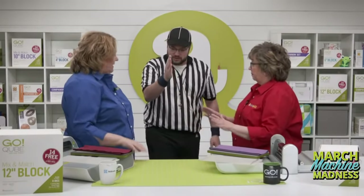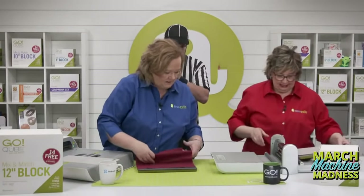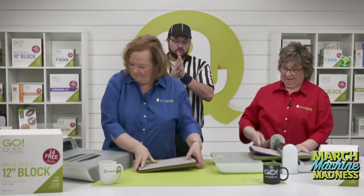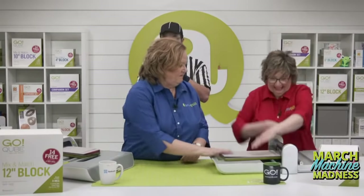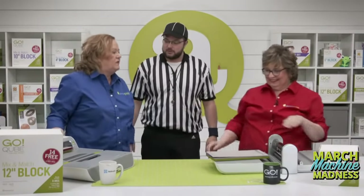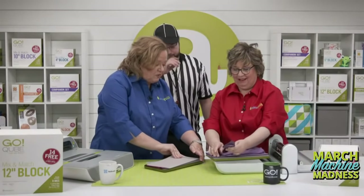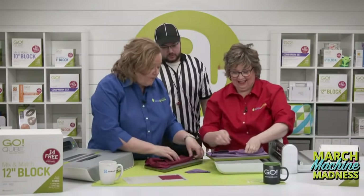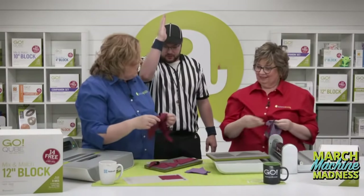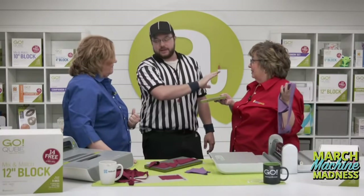Ready? Set. Go! We can cut six layers of fabric. Erica didn't even lay her fabric out right — that is totally cheating. But the official ruling: although Erica did not give it some love and slide the mat off, I'm going to give her the win because she got it done faster.